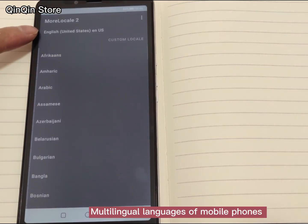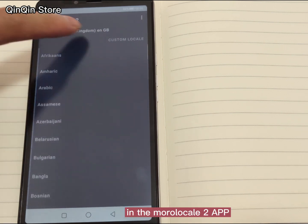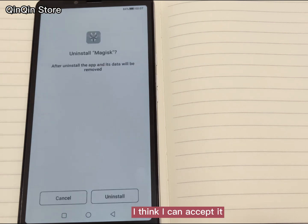The multilingual language settings of the phone let you choose your own country's language in the app. Although it is not 100% translated, I think it is acceptable.